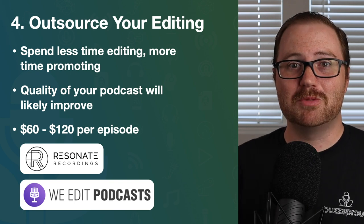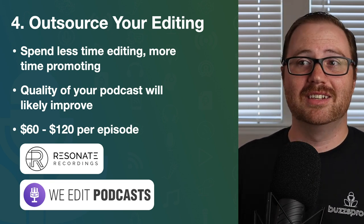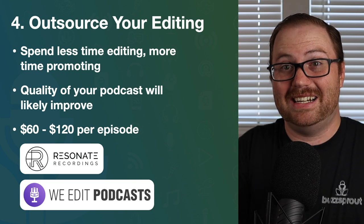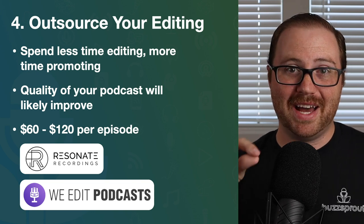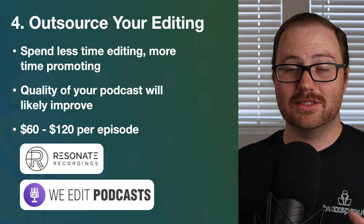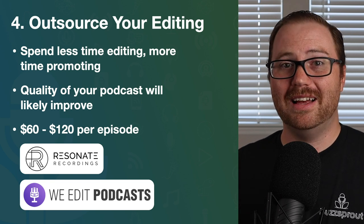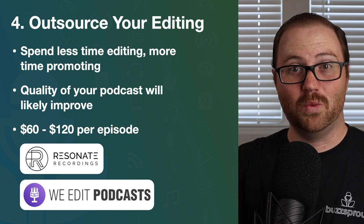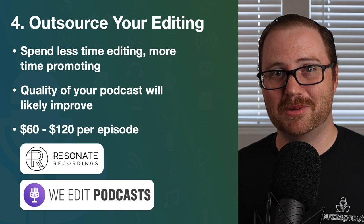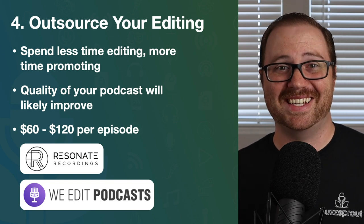You're going to spend less time editing, which means you can focus more energy on promoting your podcast, growing your audience, looking at monetization strategies, and figuring out how to make your podcast as amazing as possible. You get all that time back, and your podcast will actually grow faster and reach its full potential. More than likely, the quality of your episodes will also improve, because when you choose a great editing service, you're outsourcing to a team of audio engineers who can mix, master, and fully edit your podcast episodes.